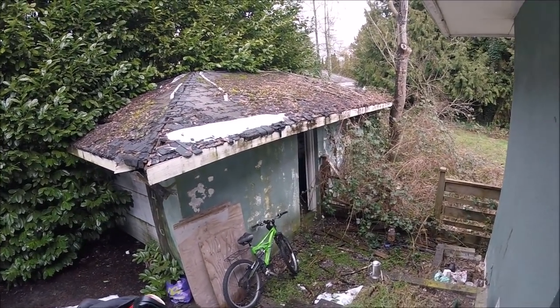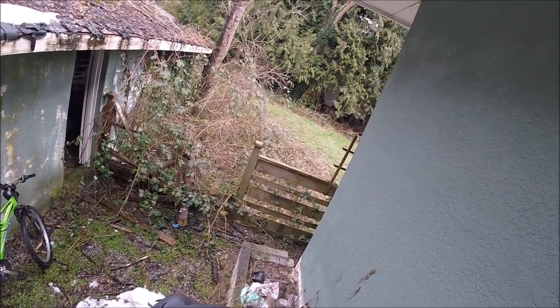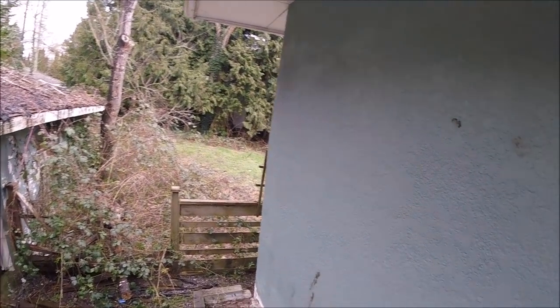Look at the roof — it's all rotted away. It still goes down to those trees there, so it's a big property. Old, old area.